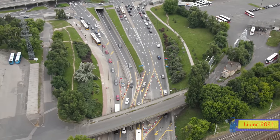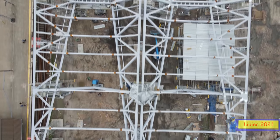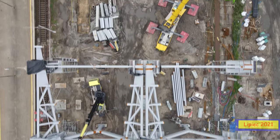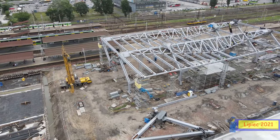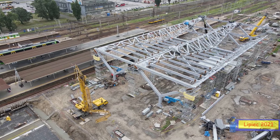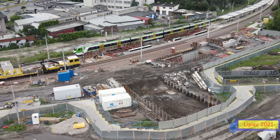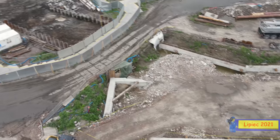To byłoby na tyle z tego materiału – mam nadzieję, że wam się podobało. Jeśli tak, zostawcie łapkę w górę i kliknijcie subskrybuj. Jutro pojawi się mniejszy materiał – windy wracają i ZDM również nie zawiedzie z informacjami. W najbliższym czasie pojawi się też tramwaj kierunek Winnica – podsumowanie całej budowy. Do zobaczenia wkrótce!